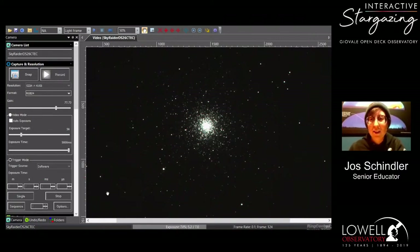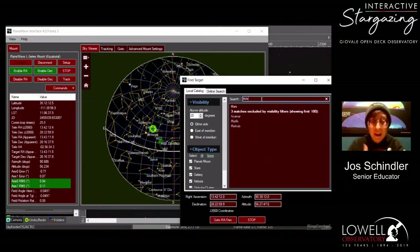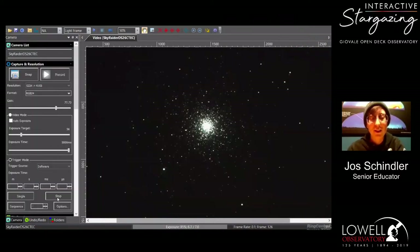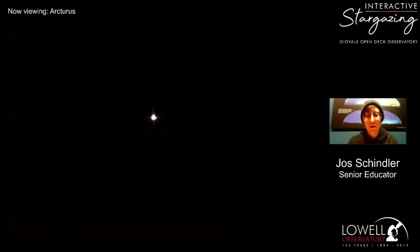Let's go to the red giant star Arcturus, which is my favorite star in the spring sky. We astronomers use the Big Dipper to find Arcturus — we use the handle of the Big Dipper to point to it: it arcs to Arcturus. This is a red giant star, and since we were talking about stellar evolutionary stages, this is the next stage in our Sun's life.